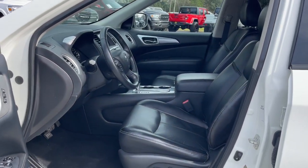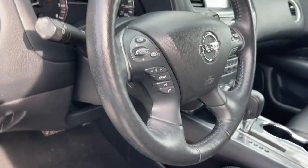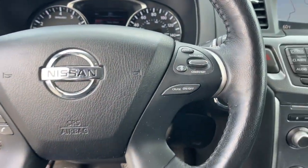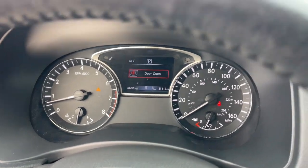The following are some of this vehicle's highlighted options: navigation system, sun/moonroof, keyless entry, power liftgate, fog lamps, satellite radio, heated mirrors, heated rear seat, power passenger seat, backup camera.